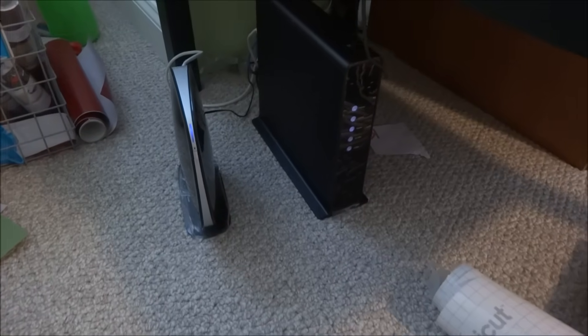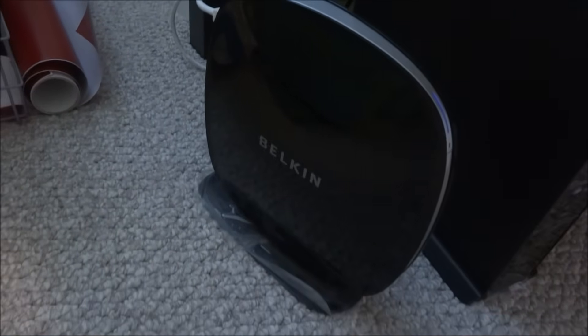I've got Time Warner Cable. This is a Time Warner Cable modem and this is the current router I have. It's a Belkin. I'm going to show you the specs here in a second.